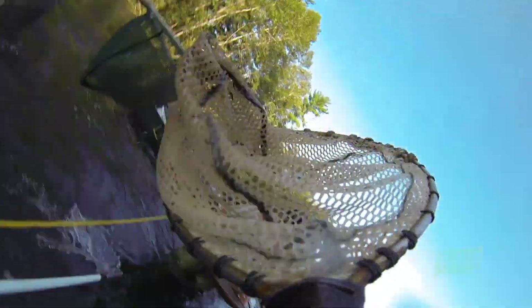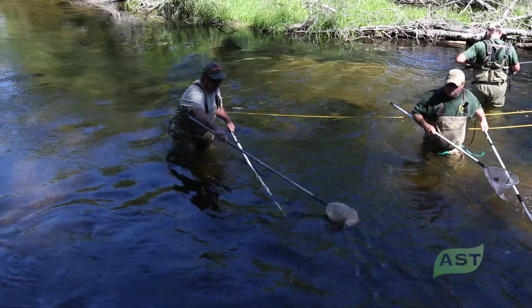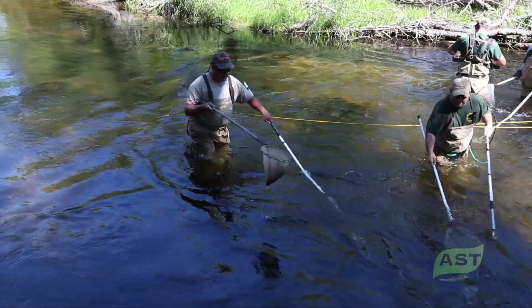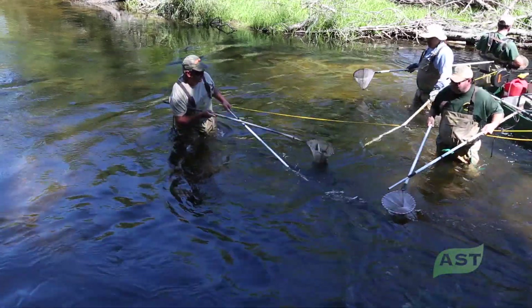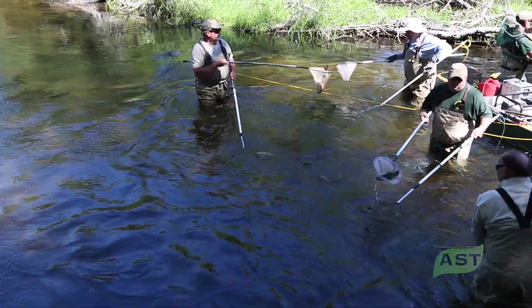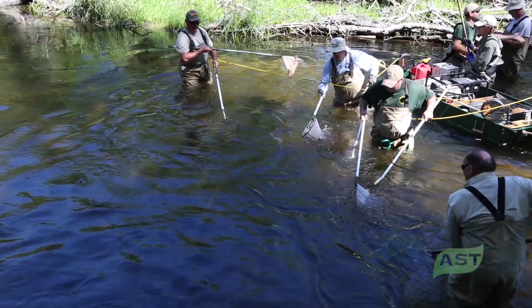Here we're seeing brook trout and brown trout. We record the length to the tenth of an inch and later lump those into inch groups — for example, 1 to 1.9 inches, or 10 to 10.9 inches as the 10-inch group. The person with what we call the belly board — a hoop net used to hold fish — also has a measuring board.